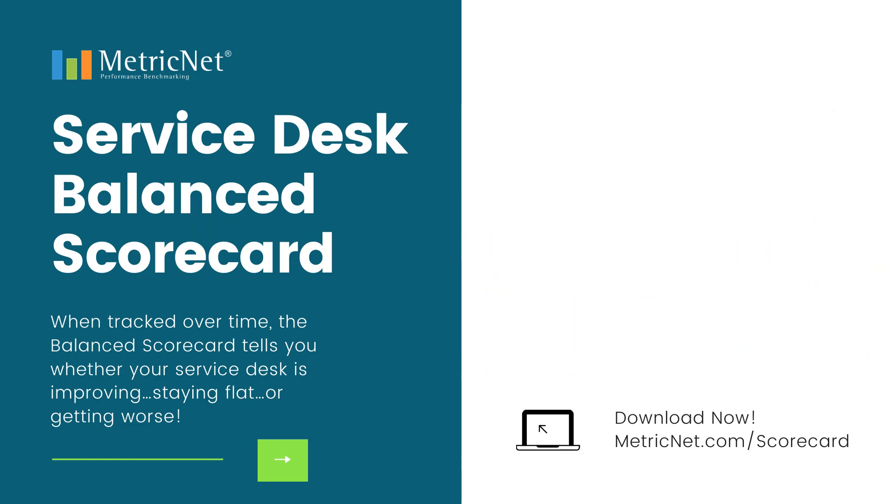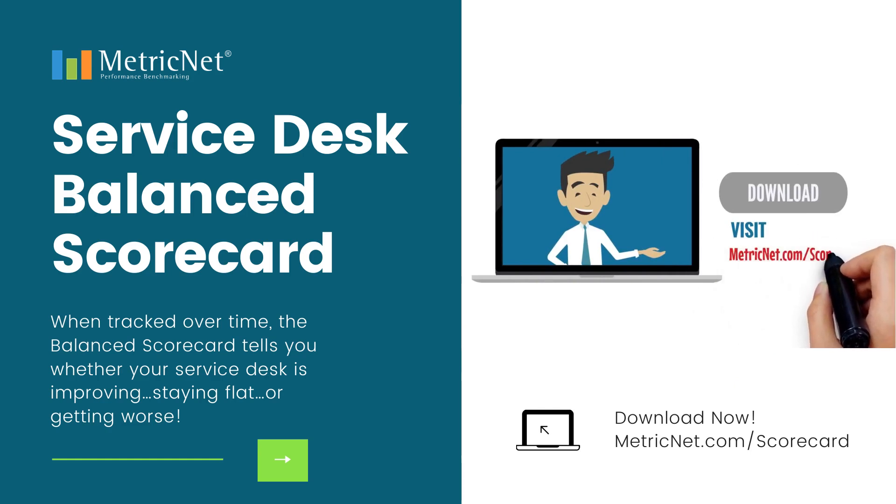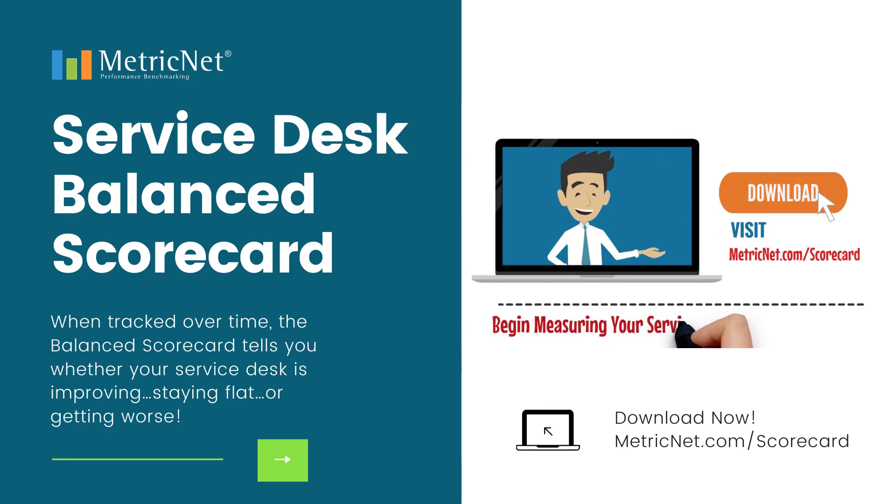So what are you waiting for? Visit metricnet.com/scorecard, download the template, and begin measuring your Service Desk performance today.